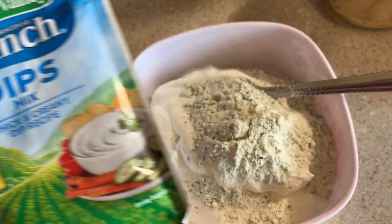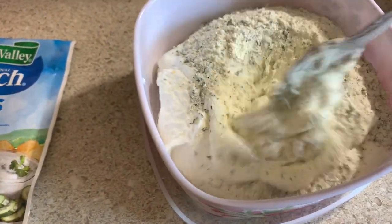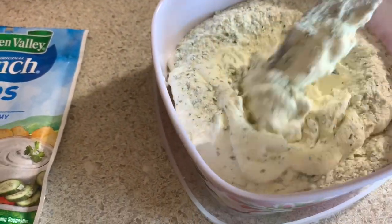I also made some ranch dip for chips. I just mix in some sour cream with my ranch packet, mix that all up together and you've got ranch dip for your chips.